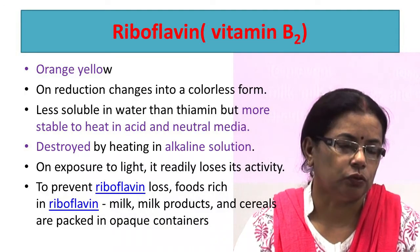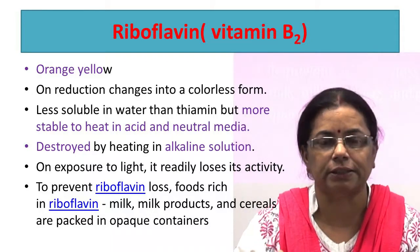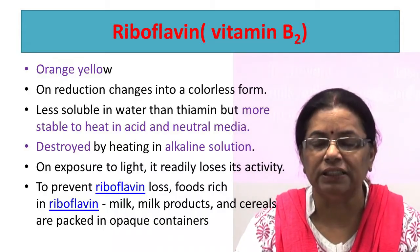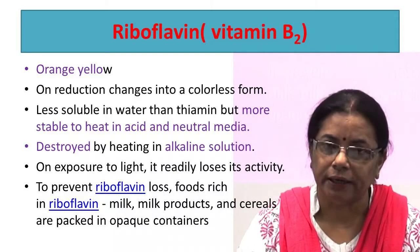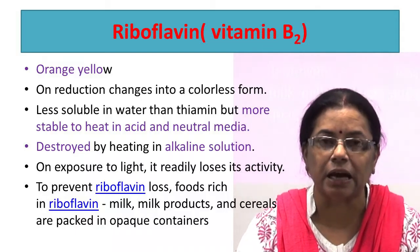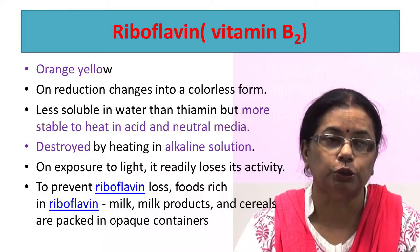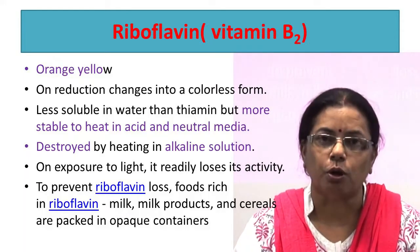Riboflavin is destroyed by heating in alkaline solution. When baking powder is used to hasten the cooking process, it causes significant loss of riboflavin and most other B-complex vitamins. On exposure to light, it readily loses its activity due to photochemical cleavage of ribitol, forming lumiflavin. To prevent riboflavin loss, foods rich in riboflavin like milk, milk powder, and cereals are packed in opaque containers. Earlier, milk was sold in glass containers and 60 to 70% riboflavin loss was reported due to direct sunlight. With the advent of opaque containers, this problem has disappeared.